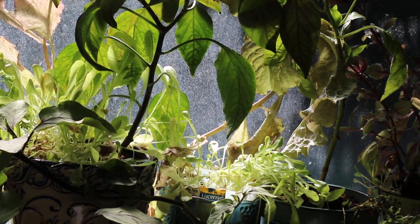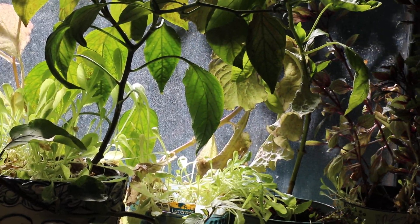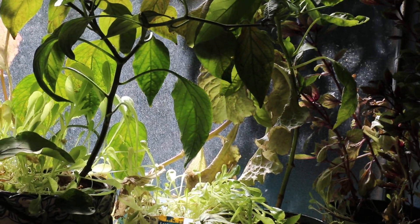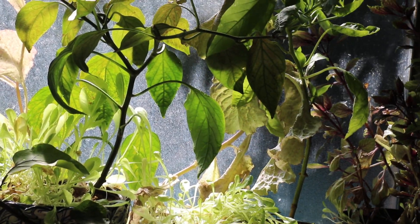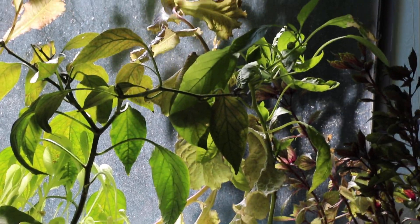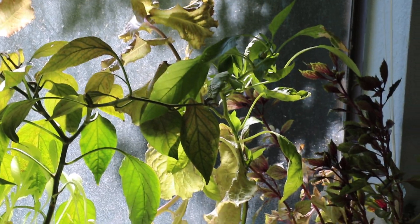Here's another pot of butternut lettuce — I can just pick it and it's so sweet. The romaine lettuce is growing alongside the butternut lettuce, and the stalk is leaning against the window; it's getting rather tall.